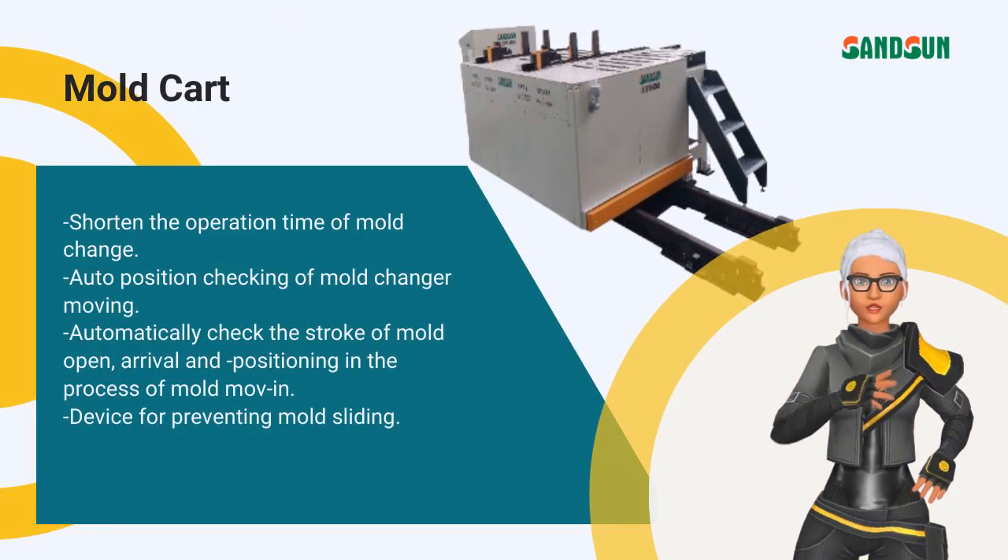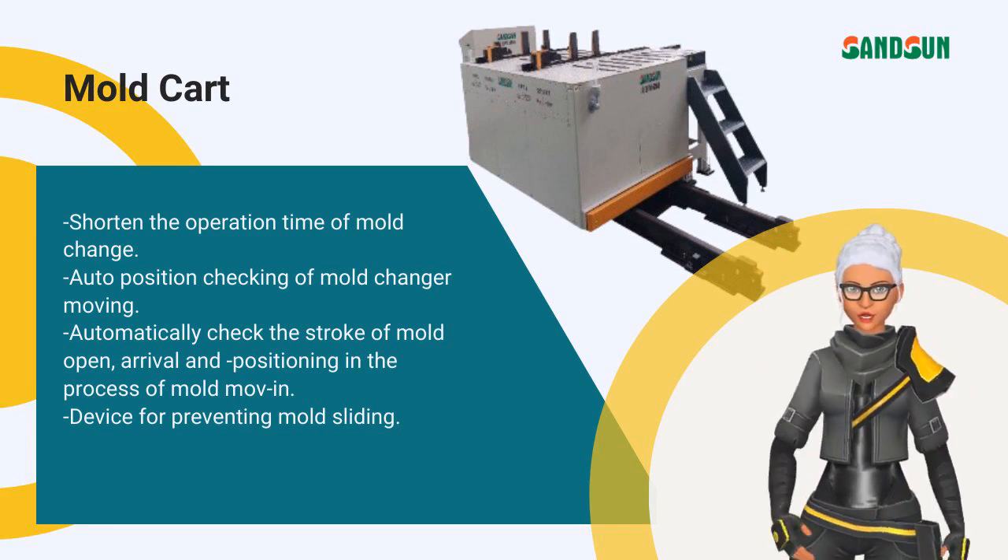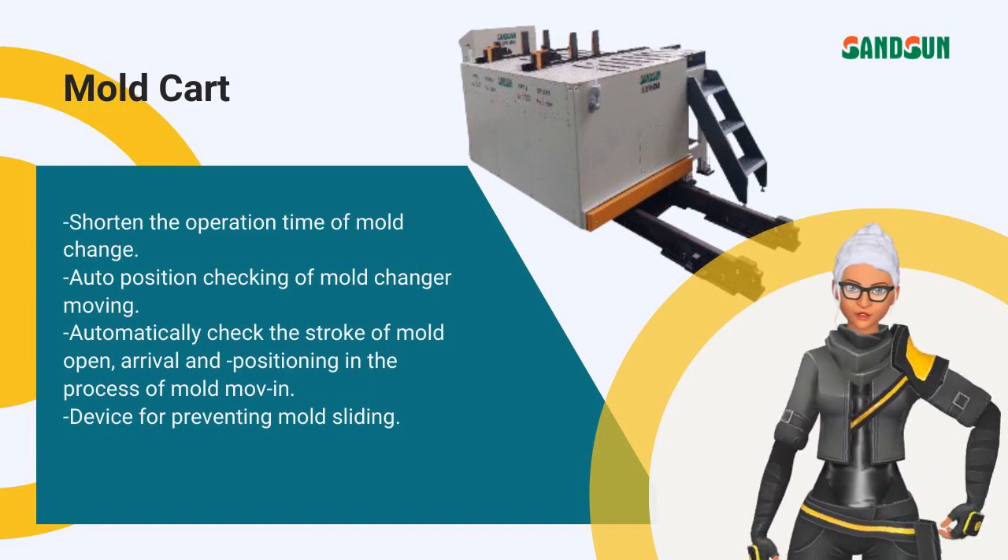If you have problems with mold changing on IMM and press, our mold cart will help to shorten the operation time and increase efficiency.